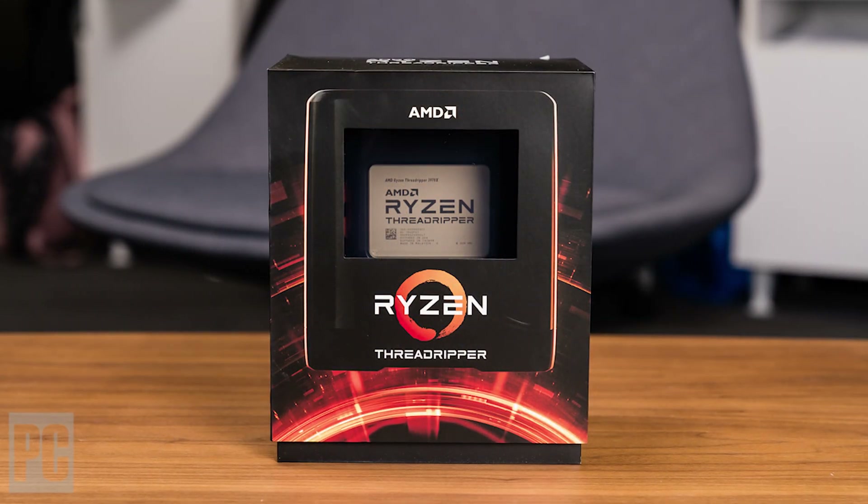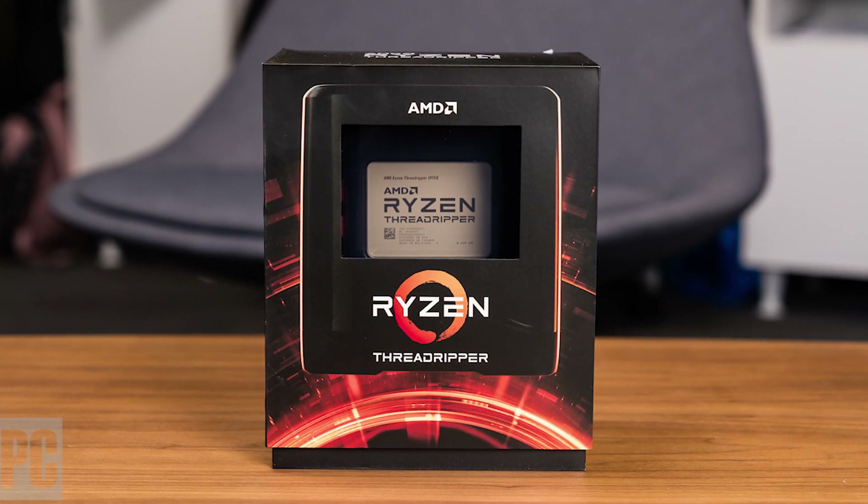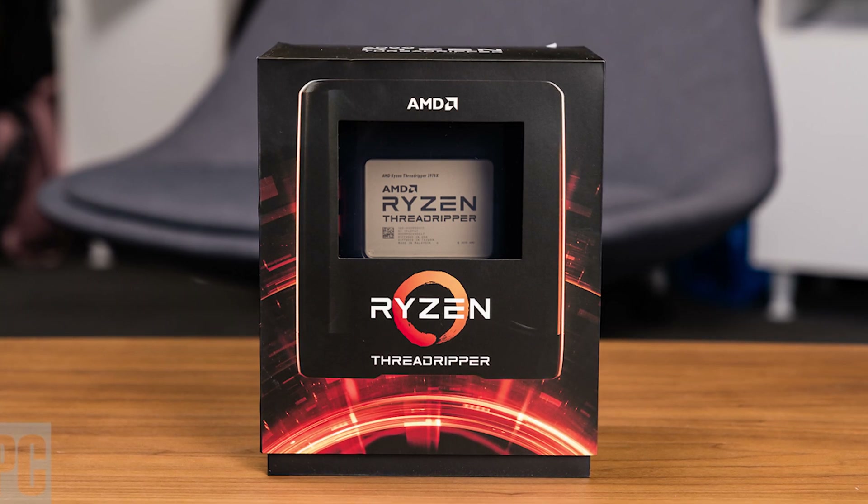Moving on to the second system: it has a Threadripper 3970X processor overclocked to 4.2 GHz at 1.28 volts. This might be unrealistic, and don't take those voltages or clock speeds as an overclocking guide — this is just to boost the power draw for a worst case scenario. There are also four 8GB DDR4 sticks and a 6900 XT that's not running at stock; it's overclocked to 2.4 GHz with a 10% voltage increase and a mild memory overclock as well, which brings the GPU closer to around 370 watts — significantly more than the 300 watts it runs at stock.